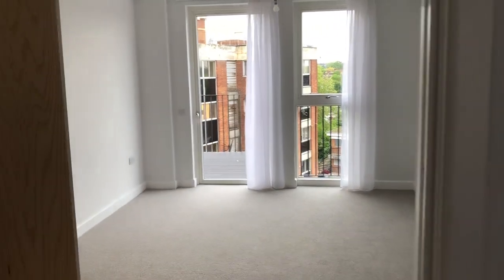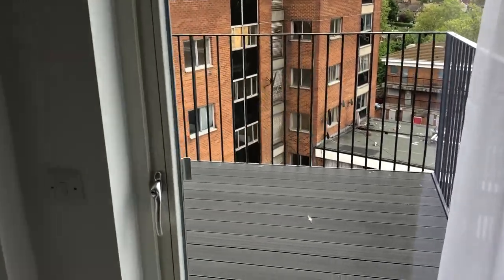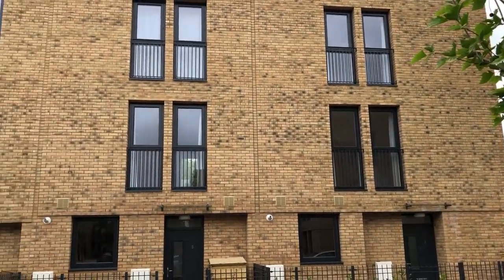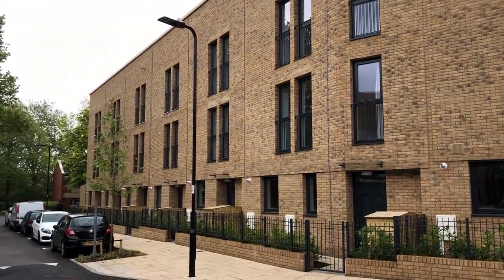This first phase consists of 71 homes for social rent and this is a mix of apartments, maisonettes and homes ranging in size between one bedroom all the way up to four bedroom. Once we've finished all three phases here at Sherwood Close we will have built over 300 brand new homes, a mix of affordable homes for rent, shared ownership and private sale.